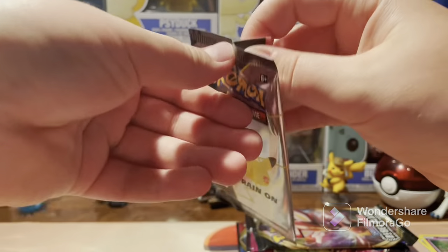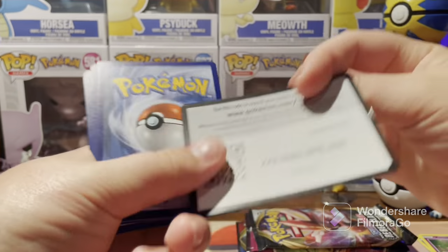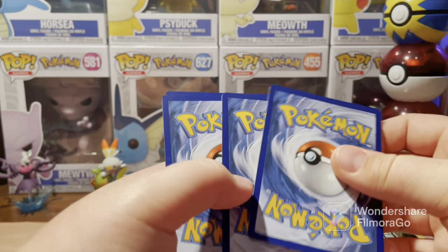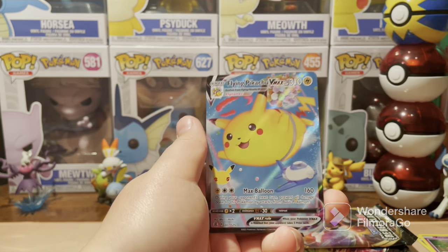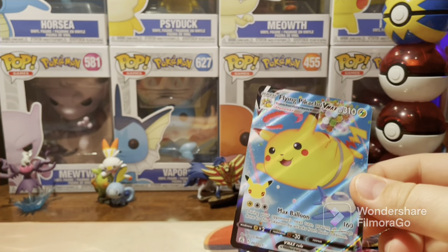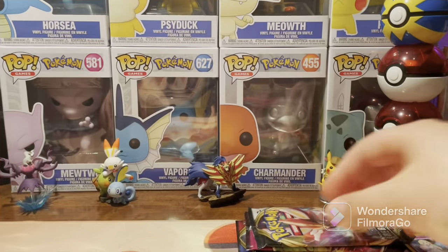Celebrations pack number two — this was out of a collection box of Pikachu V Union, so there's got to be some sort of special collection pull in this one. We got Kyogre, Dialga, Cosmog, and the Flying Pikachu VMAX. That's our second VMAX pull, but it's not an amazing one — I keep pulling Flying Pikachu over and over again.